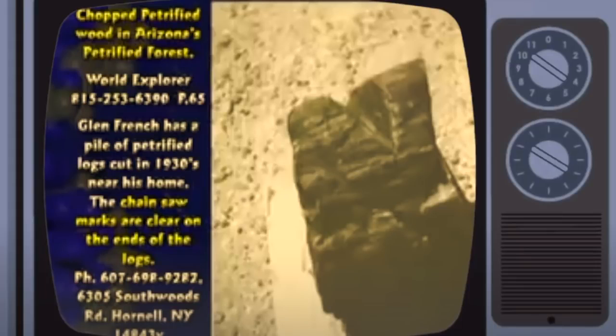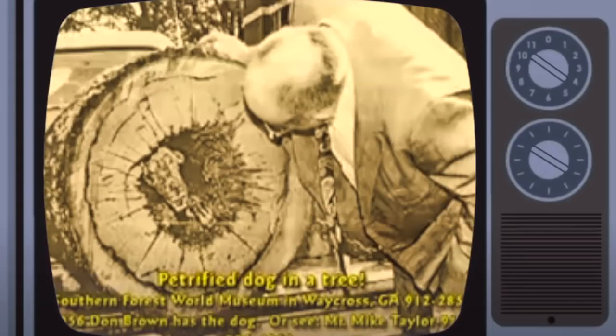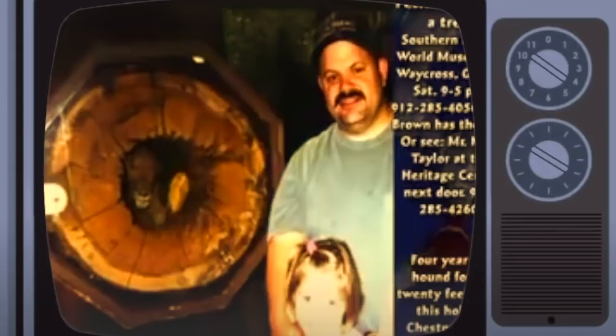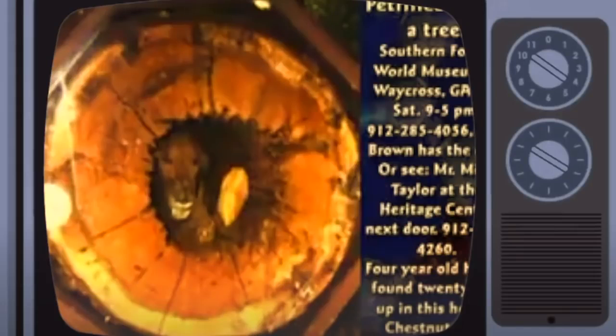You can go to Southern Forest World Museum in Waycross, Georgia. There's a mummified dog stuck inside a tree. Some people say it's petrified — I don't know if it's mummified, I've not been there yet. How can a dog get mummified in just a few years? It chased a raccoon up the tree and got stuck. They named it Stucky — they had a contest to name it. They cut the tree down for firewood and there was a dog inside.